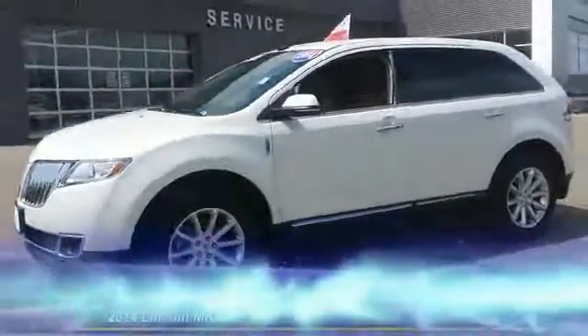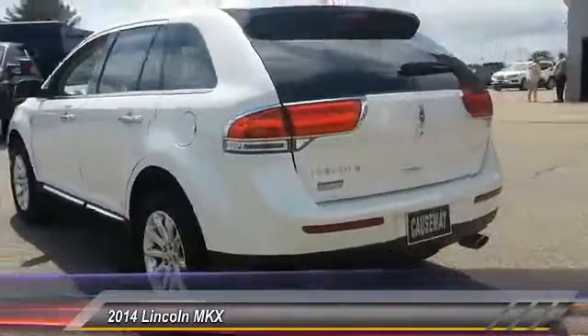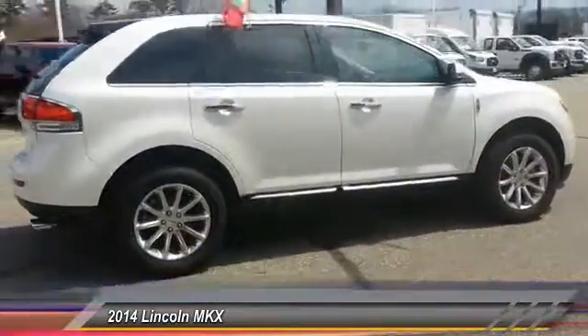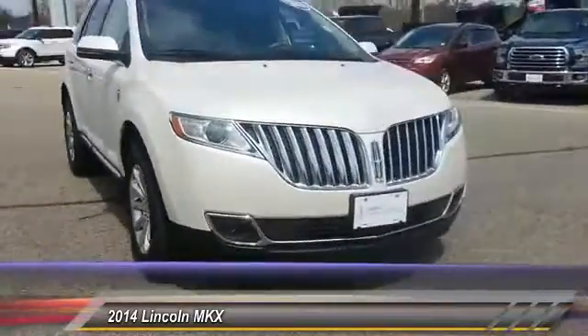The 2014 Lincoln MKX offers performance and a distinctly powerful ride that's ahead of the curve. Boasting excellent launch and acceleration with a powerful engine that delivers plenty of horsepower, the Lincoln MKX is truly empowered for action and is priced below $40,000.